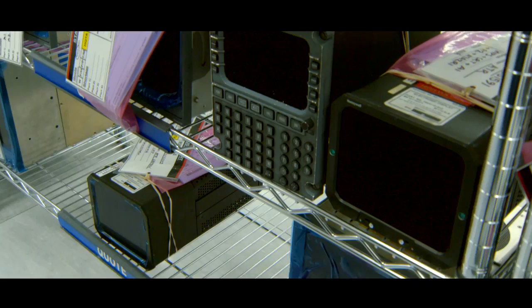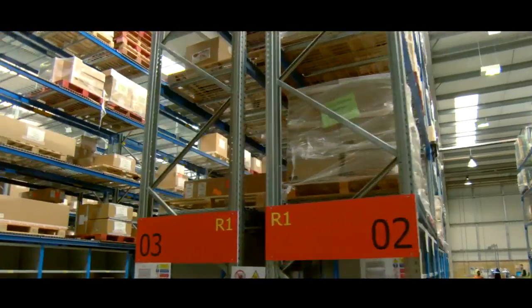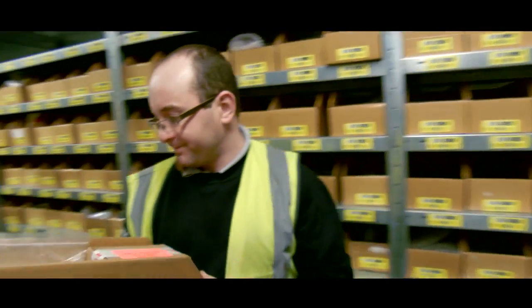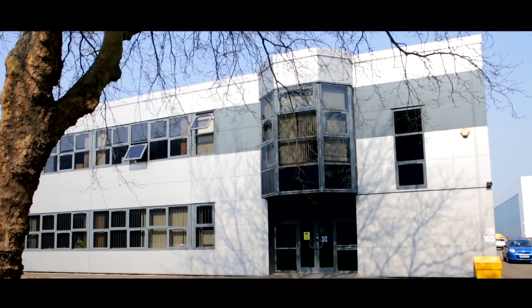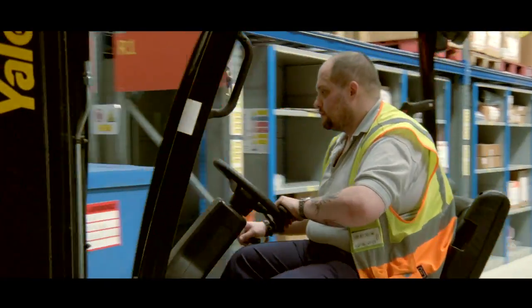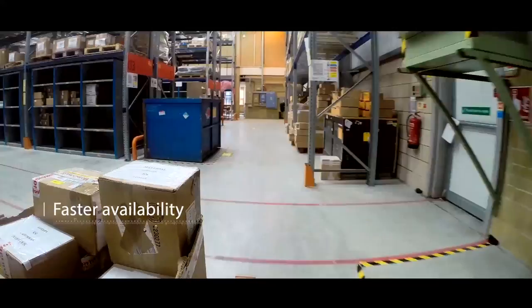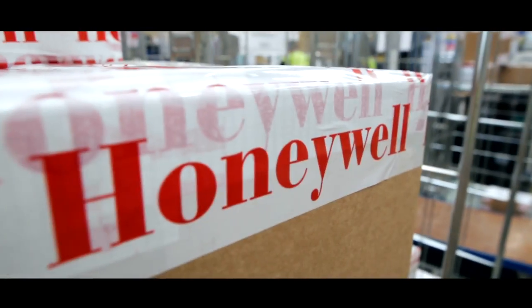Honeywell Aerospace Trading is a market-leading supplier of surplus and reconditioned aircraft components with an extensive product range held in stock ready for immediate delivery. From its global distribution centers, the company, supported by the experience and breadth of Honeywell Aerospace, provides faster availability of OEM products and equipment with lead times typically just one or two days.